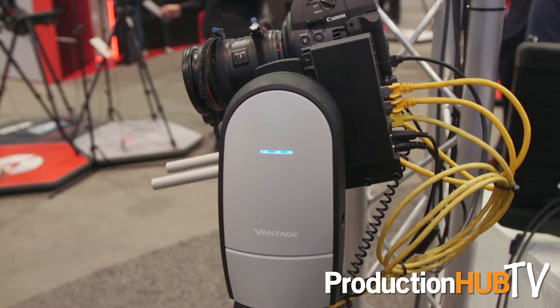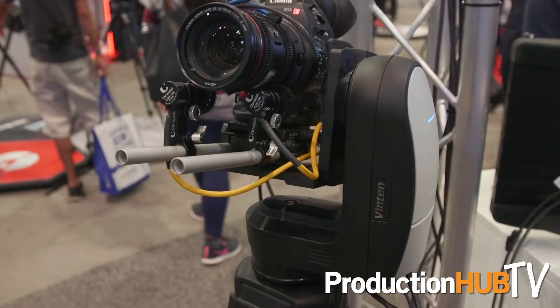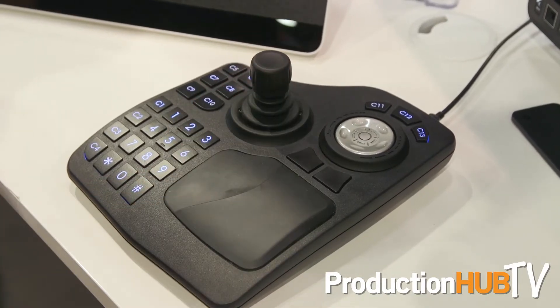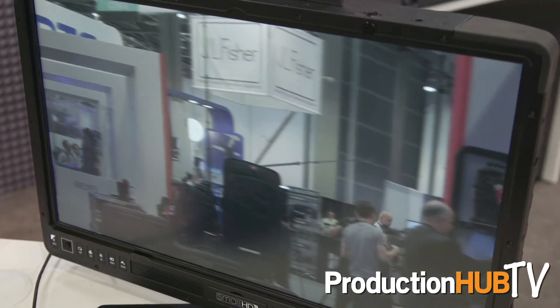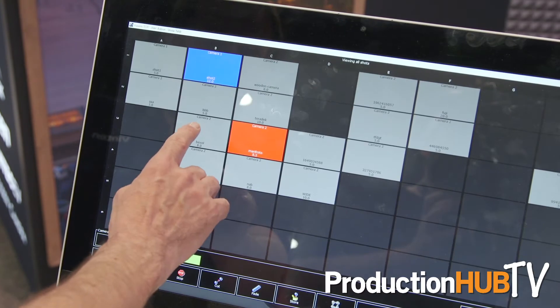It also features what Vinton is famous for, which is smooth, perfect control. The Vantage head is controlled by our micro VRC compact controller. This features a small joystick control device which is USB connected to a touchscreen computer, enabling you full control over four Vantage heads. For more information, please visit our website at www.vinton.com.